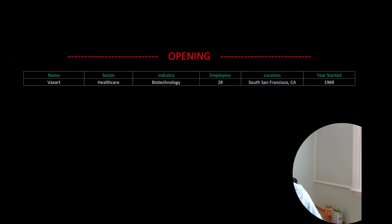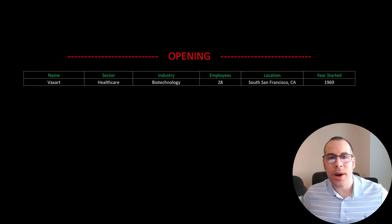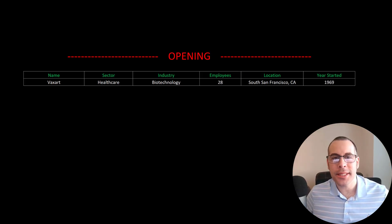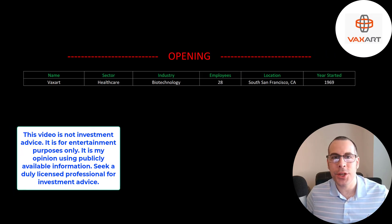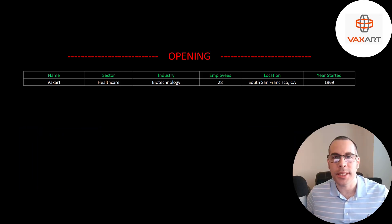Welcome to my channel. I'm Scott, and in this video I am going to walk you through the process of valuing Vaxart stock by analyzing their financial statements and dissecting their financial ratios so we can determine if it's a buy or a sell.